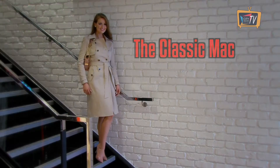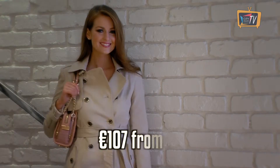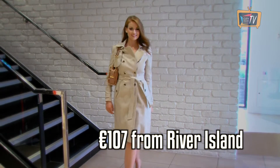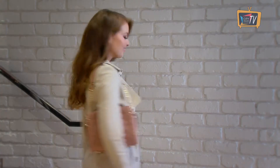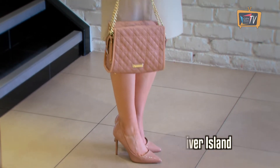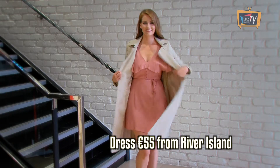A mac is a great transitional piece for autumn when you want to wrap up but it's not quite cold enough yet for your winter coat. This one is from River Island and it's a really versatile piece. You can wear it with workwear, over your skinny jeans, or even over a cute dress like this one from River Island.